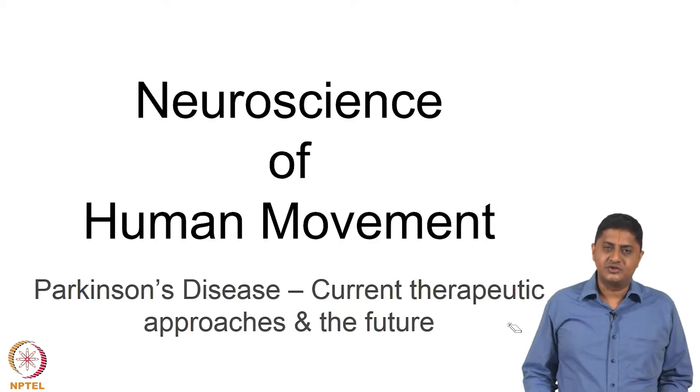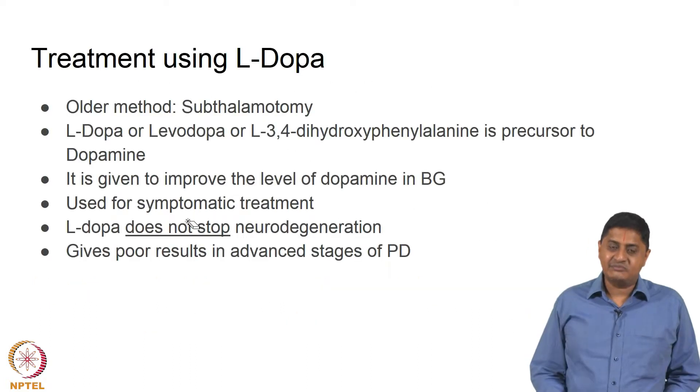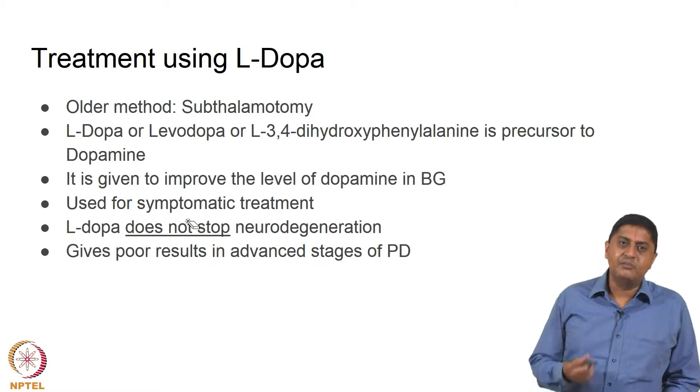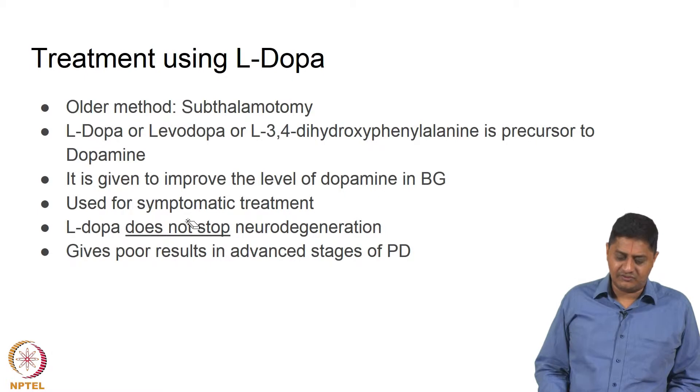Welcome to this class on Neuroscience of Human Movement. Subthalamotomy was the approach to treat Parkinson's disease. Essentially what happens is that the subthalamic nucleus is removed, which leads to reduction in inhibition, thus leading to an improvement in motor function.